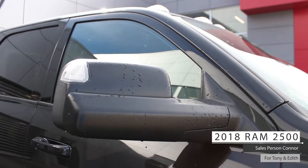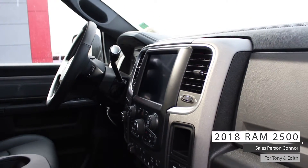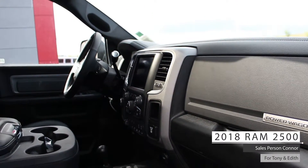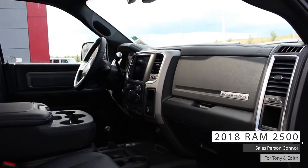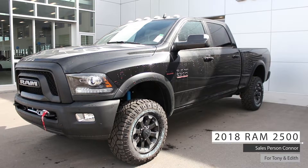This is the 2018 Ram 2500 Power Wagon, which comes equipped with a 6.4 liter Hemi V8 engine, 6-speed automatic transmission, bifunctional halogen projector headlamps, and fog lamps.